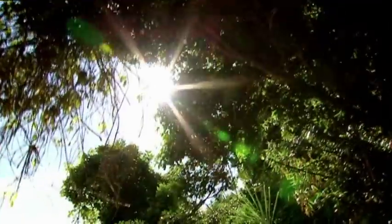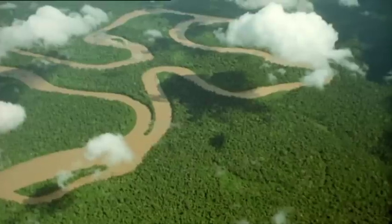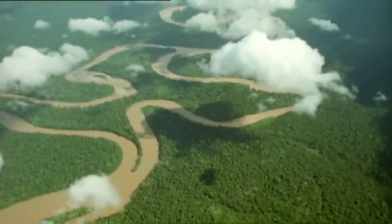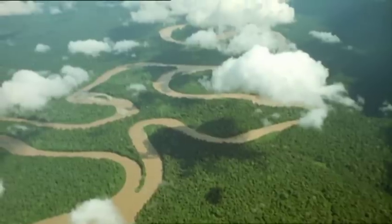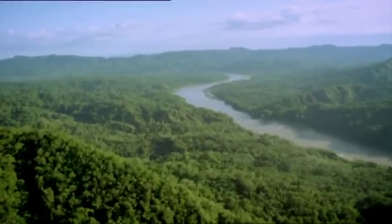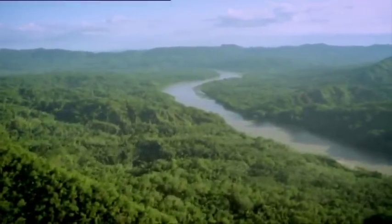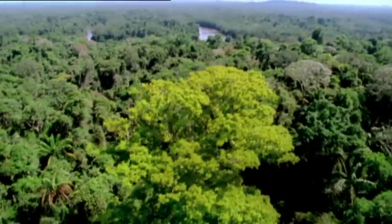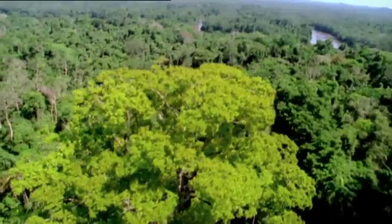My gut reaction when I first got that letter was immediately: I've got to go out and find it. I've got to find the monster. Martin's quest is taking him deep into the Amazon, the largest piece of forest on Earth. 85% of it hasn't been explored yet. There may be tribes of indigenous people here who have no idea that a world exists outside their forest. This is still a lost world.